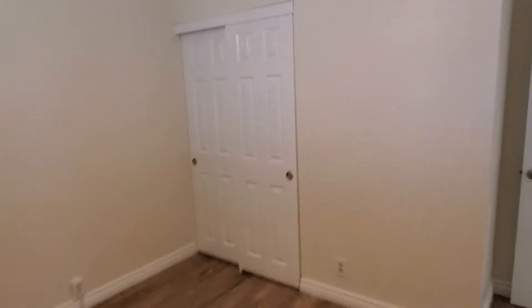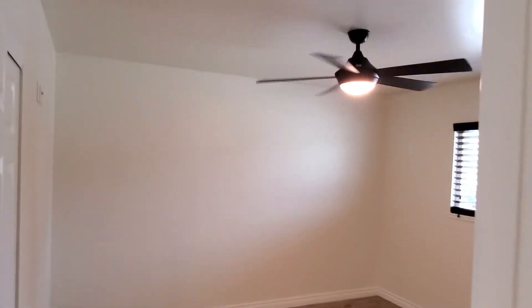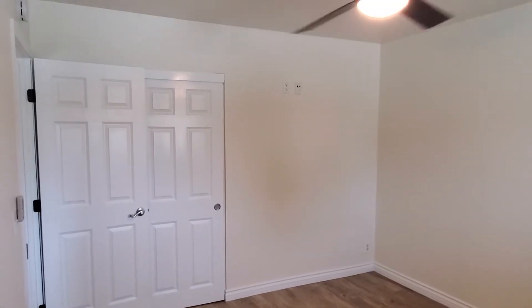This bedroom down here is a little larger with hardwood floors and a closet. The next bedroom is a nice size room as well. Here's another larger bedroom with a closet and ceiling fan. And then we have the fourth bedroom, also with a ceiling fan.